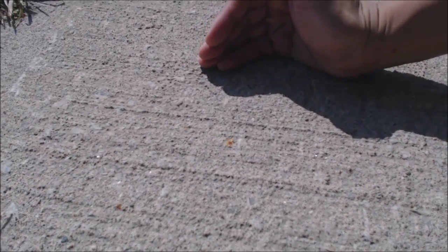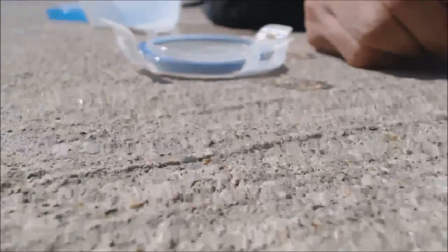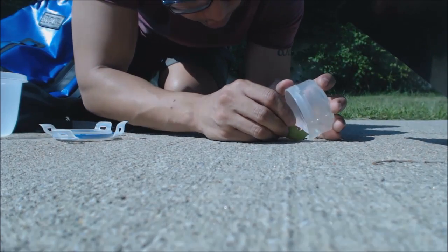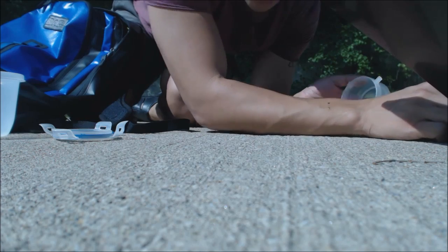Just like here — I found one, and it is a Tetramorium. Sweet — Tetramorium species E. When people write to me saying they can't find any queens, I tell them just keep looking; they are literally everywhere. I bet people think I am crazy here on my hands and knees on the sidewalk. Indeed I do look crazy, but it's worth it.